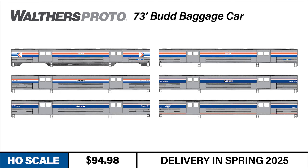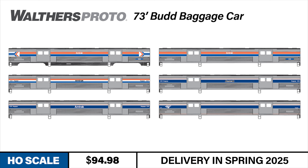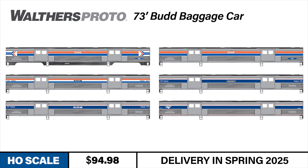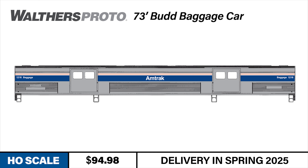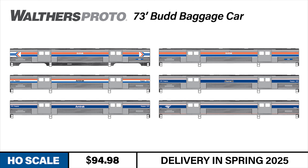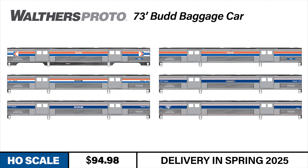Officially licensed by Amtrak, the Walters Proto 73-foot Bud baggage cars are available decorated in the following prototypical Amtrak paint schemes: Phase 1, Phase 2, Phase 3, Phase 4 with white lettering, Phase 4 with black lettering, and Phase 6. There are two factory printed road number versions as well as one unnumbered version for each paint scheme, with the unnumbered version including user applied number decals.